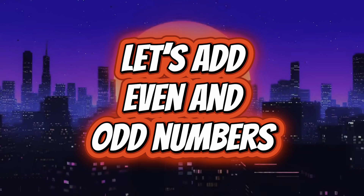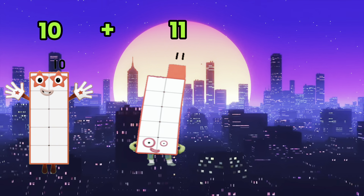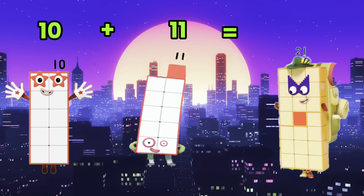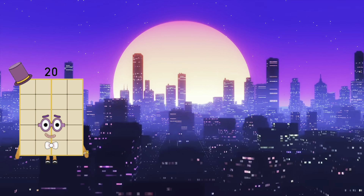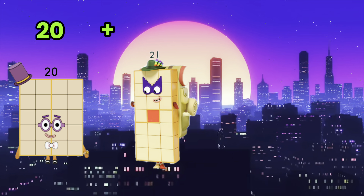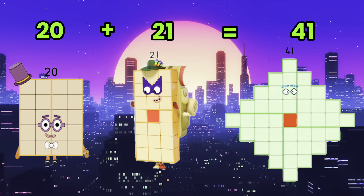Let's add even and odd numbers. 10 plus 11 is equals to 21. 20 plus 21 is equals to 41.